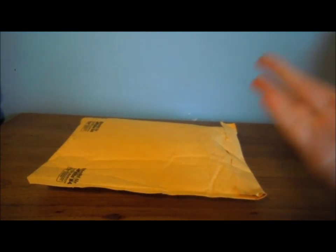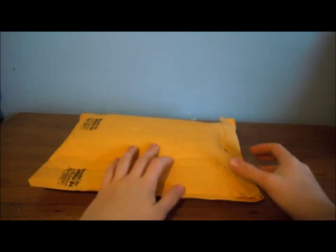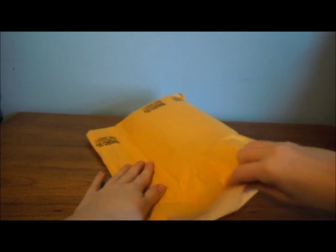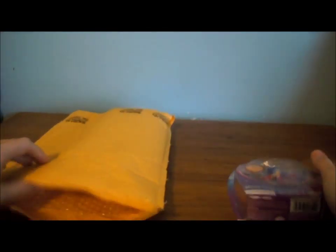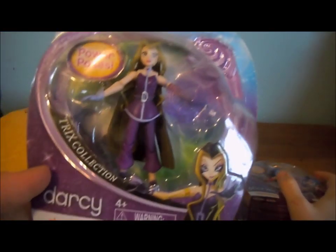Hello guys, today I'm going to be reviewing something that is in this package. I'm not going to tell you what it is even though you're probably looking at the description right now. I'm really excited about these. They are the Trix minifigures by Jax Pacific. I got Darcy and Stormy because Icy wasn't on the website when I bought these, and I don't think Icy's on there right now, but I could be wrong.